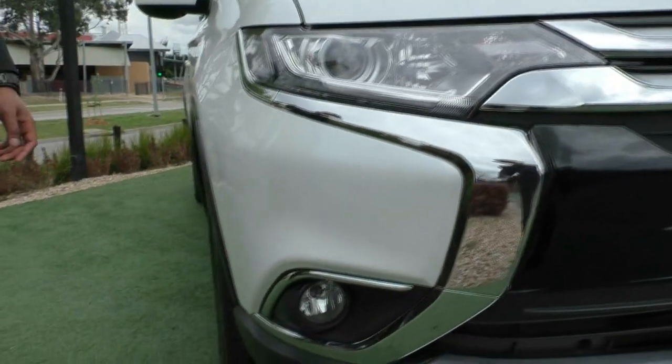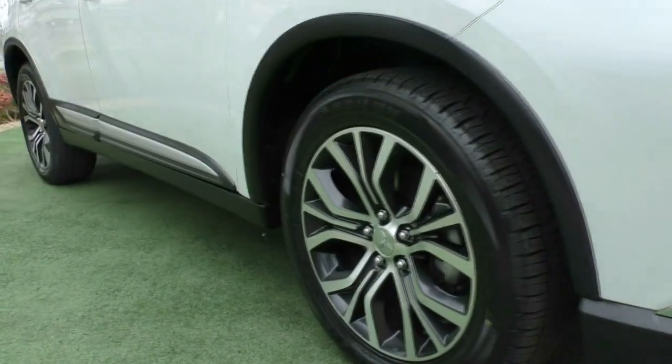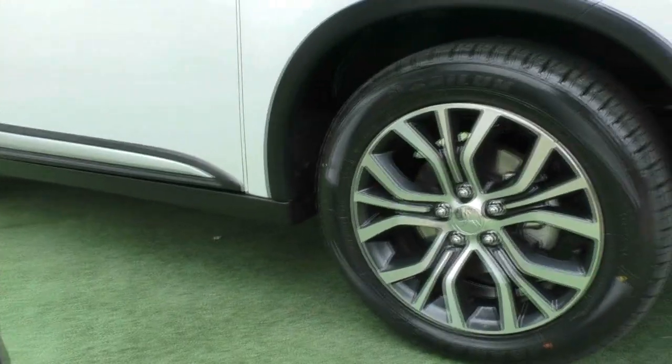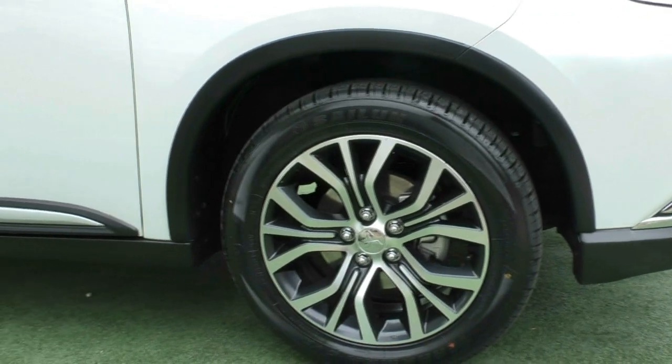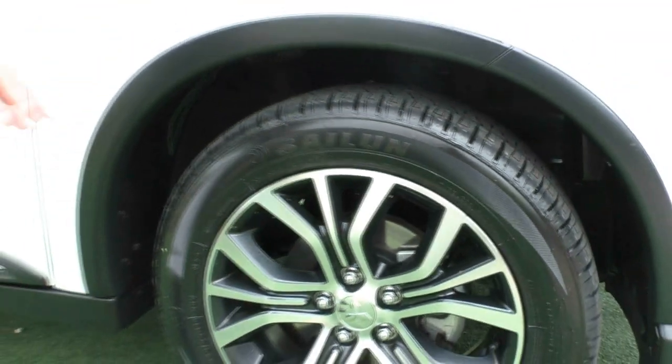You've got the fog lights there on the bottom and if we make our way along to the first alloy wheel, it is in really good condition, plenty of tread left in those tyres. I do believe they're almost brand new and very well designed by Mitsubishi with that chrome look with that subtle gunmetal grey titanium look between the chrome.